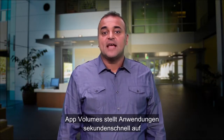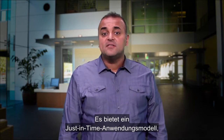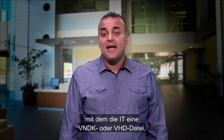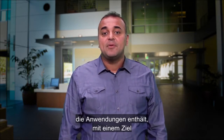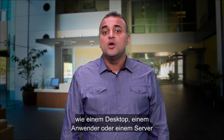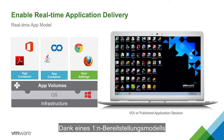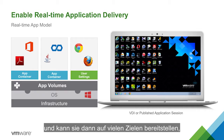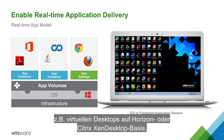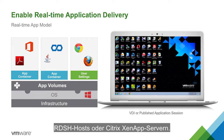AppVolumes delivers apps to virtual desktops and published app environments in seconds. It helps provide a just-in-time application model where IT can attach a VMDK or VHD file which contains applications to a target such as a desktop, user, or published app server. With a one-to-many provisioning model, IT can install or update an app once, then deliver to many targets, such as Horizon or Citrix ZenDesktop virtual desktops, RDSH hosts, and Citrix ZenApp servers.